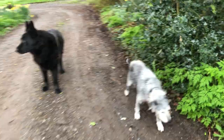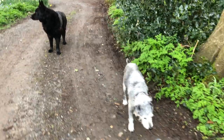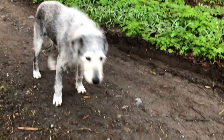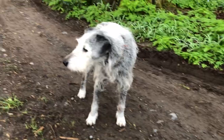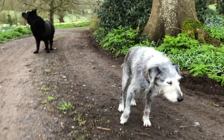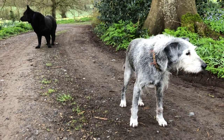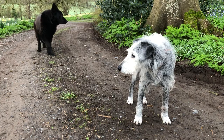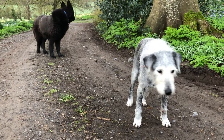Look at you, old boy. You're right. Hey, you coming, big fella? Too many interesting smells.